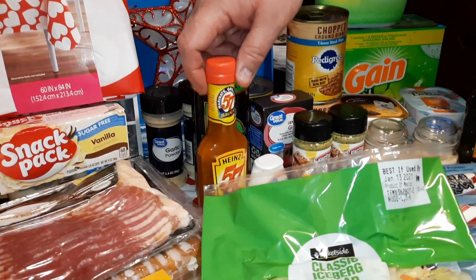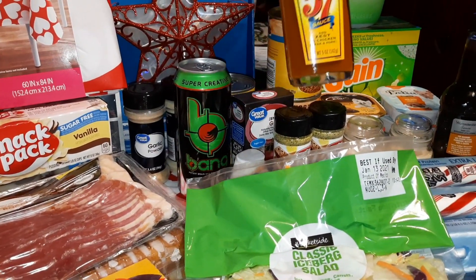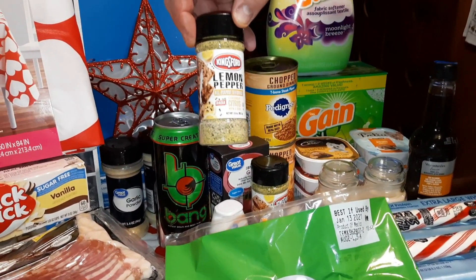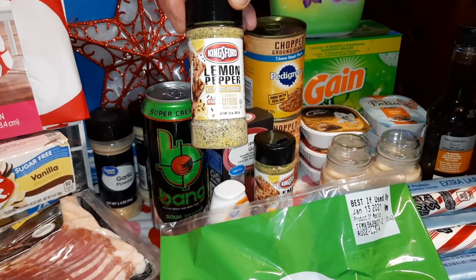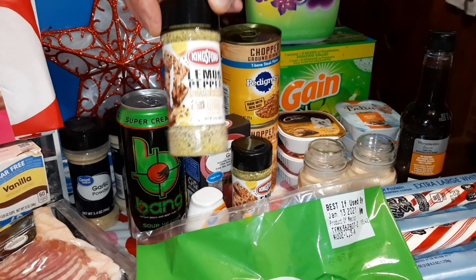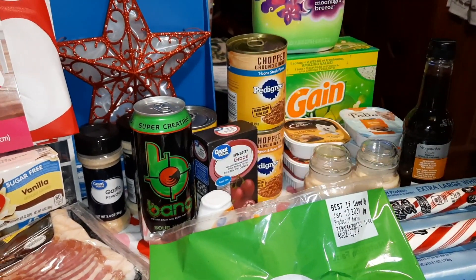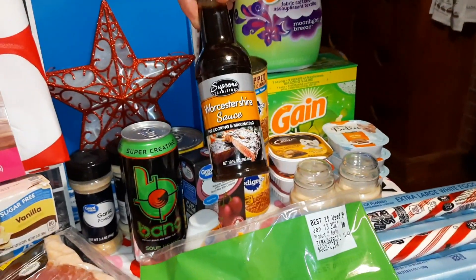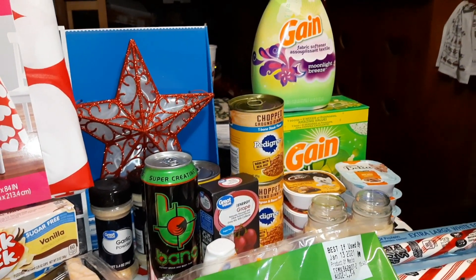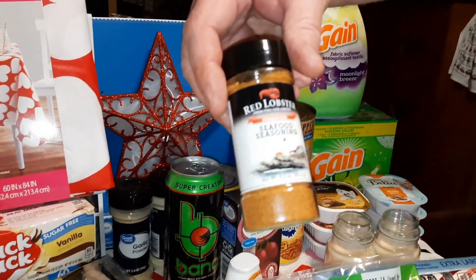From the Dollar Tree, he got a bottle of Heinz 57 steak sauce — really cheap for a dollar. This is the best lemon pepper I've found so far. They had one case left the other day, and when we went back today they only had like four left, so I grabbed two of them — Kingsford lemon pepper. He likes that a lot and I always buy their brand. He also got a bottle of Worcestershire sauce, and one thing I didn't get put on the table — it was the last one they had in the case.